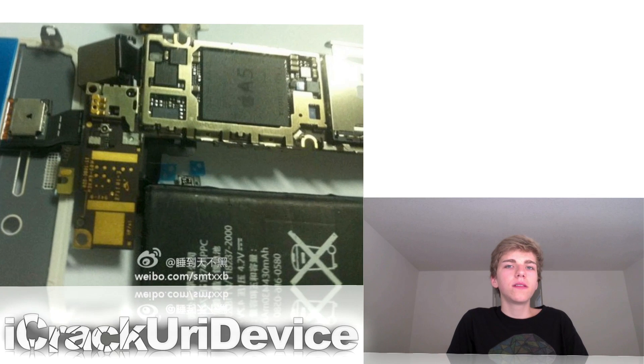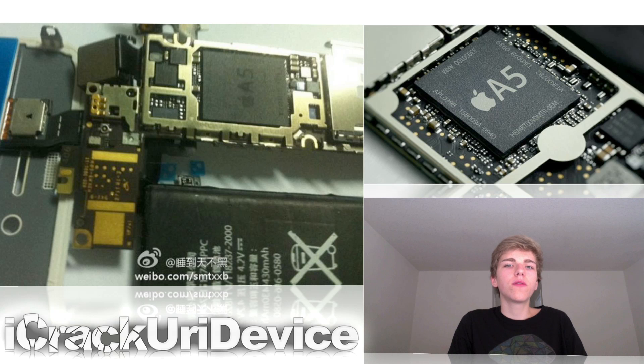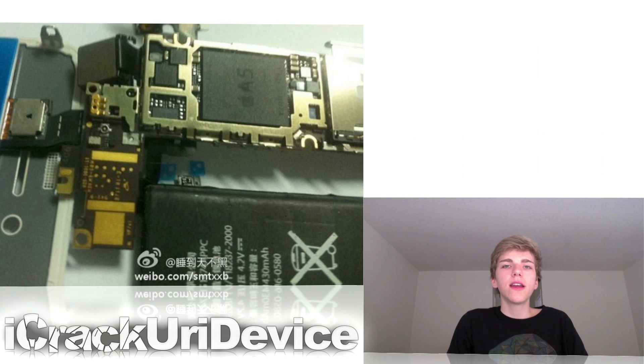Finally, to wrap things up, an image of alleged iPhone 5 parts was posted on a Chinese Twitter-like website, and supposedly it shows off an A5 processor with a bigger battery. There are a couple of things wrong with this picture — actual pictures of an A5 processor have a white Apple logo with white writing, and the A5 label is also white, but in this picture it's black. So you guys can check it out and let me know what you think in the comment section.